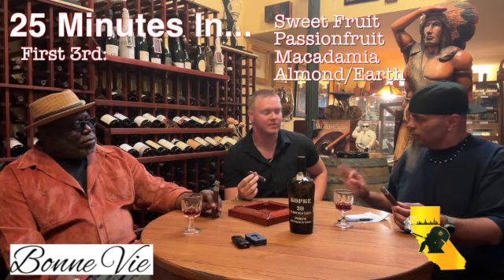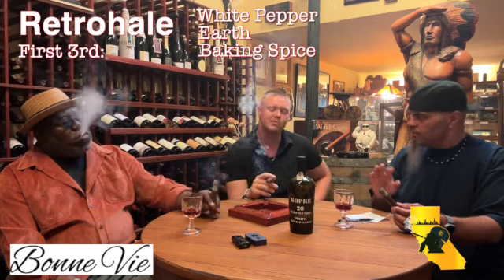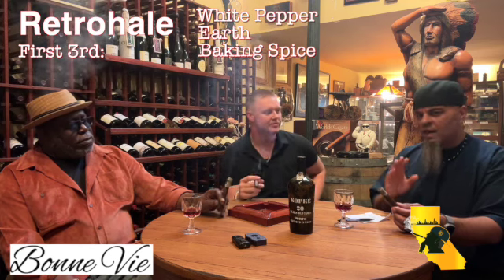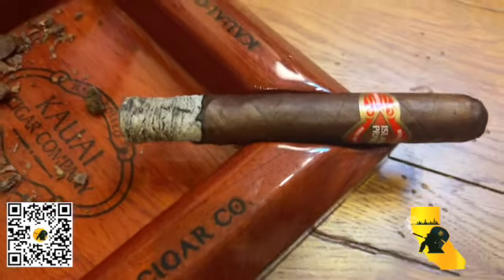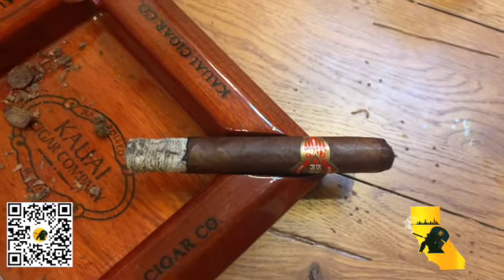You don't retrohale much, do you? I don't. How about yourself, Charlie? No. When I retrohaled a little bit, I got a little bit of zing of white pepper — very smooth, very quickly dissipates, not strong like a black pepper. And then it was smooth, earthy. Also got a touch of a little bit of baking spice. Did you guys get any of that on the first third? Baking spice, for sure. The main kick was the nuttiness and the macadamia. And it's holding ash really well. The ash is holding very well, keeping the burn going really smooth, evenly.